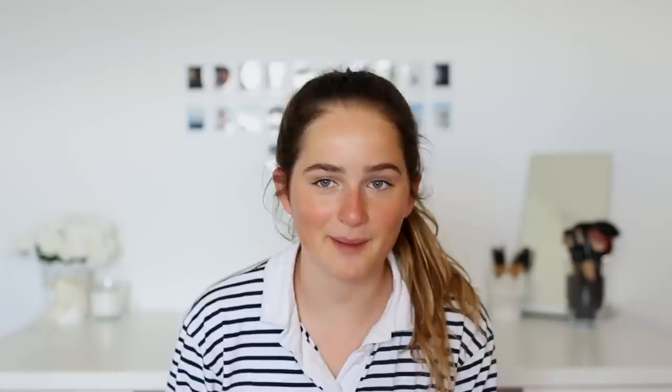The next thing I got was a new backpack from Urban Outfitters. I know these are really trendy and kind of basic, but I think it's really cute.